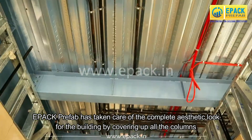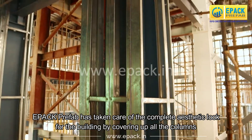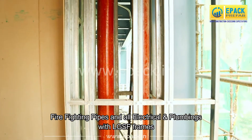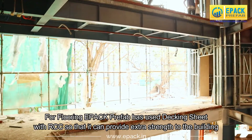EPAC Prefab has taken care of the complete aesthetic look for the building by covering up all the columns, fire fighting pipes, and all electrical and plumbing with LGSF frames.